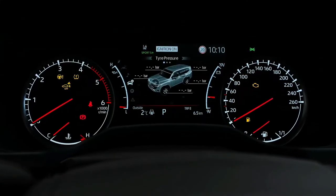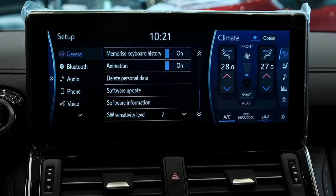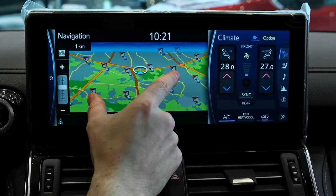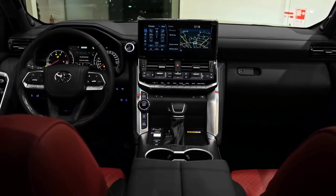Combined fuel economy for the 2022 Toyota Land Cruiser 300 series is 8.9L per 100 kilometers on the combined cycle. The car drinks diesel and holds 110 liters of fuel split across an 80-liter main tank and a 30-liter sub-tank.